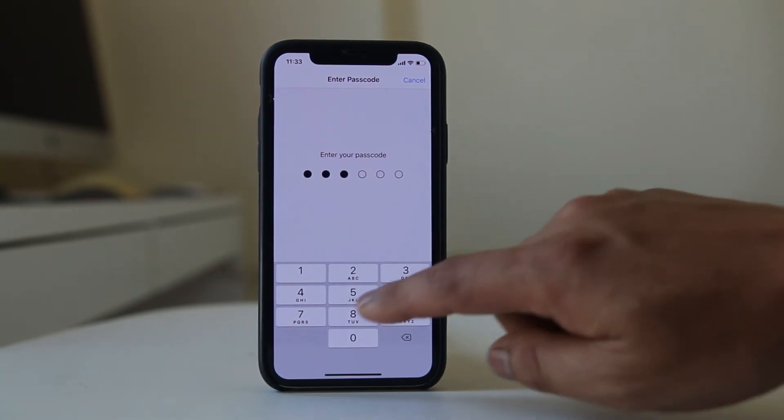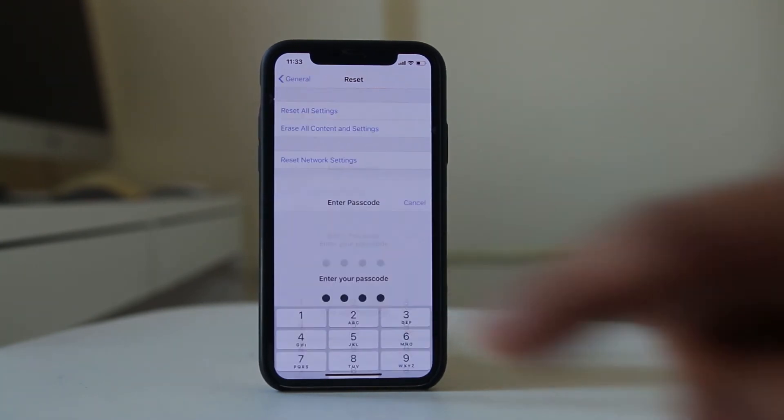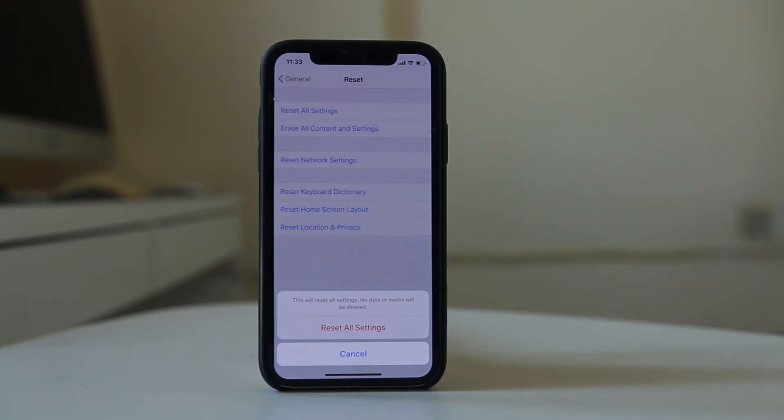I will enter the passcode for my iPhone, then enter it again to confirm. Selecting Reset All Settings will reset all settings on the iPhone. It will get a fresh restart, and hopefully this will also help to conserve the battery of your iPhone.